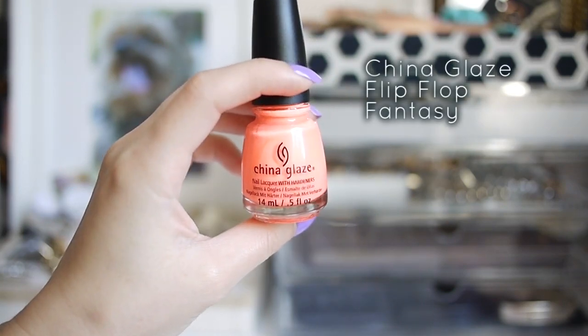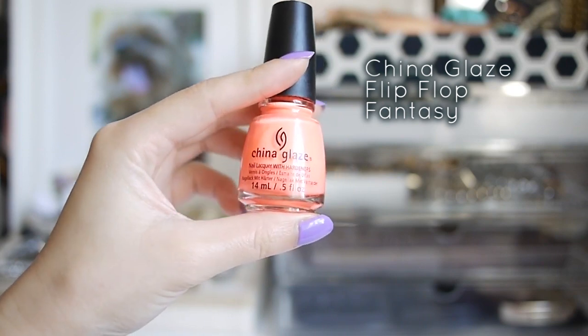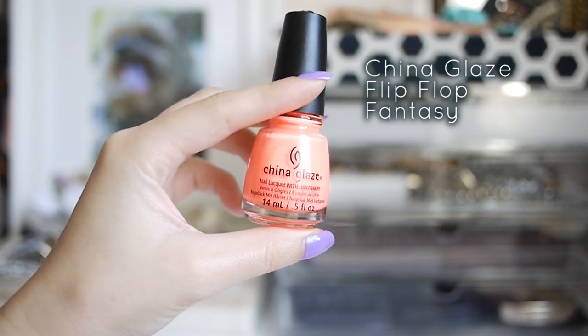Next up is coral polish — I guess this one is more of a neon coral pink. A bright coral is really fun as a pedicure color, and I think it's a really uplifting, happy color.